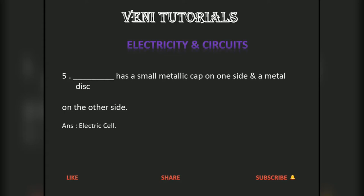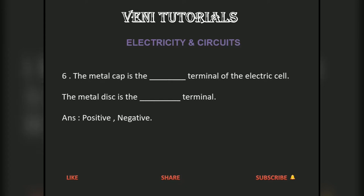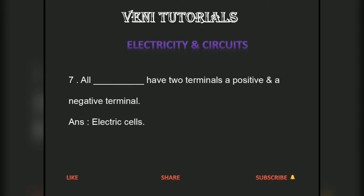The metal cap is the positive terminal of the electric cell. The metal disc is the negative terminal. All electric cells have two terminals — a positive and a negative terminal.